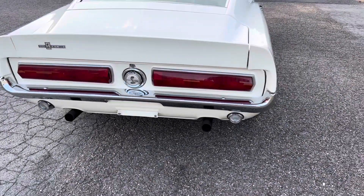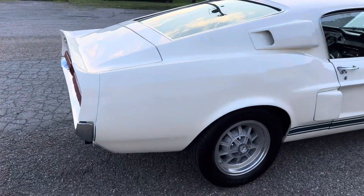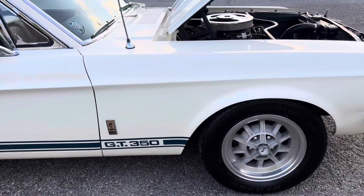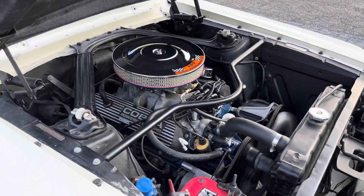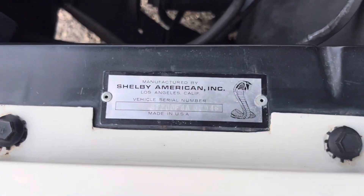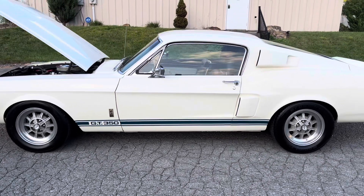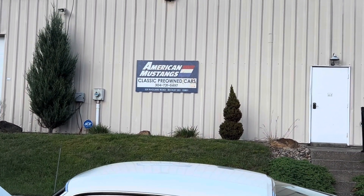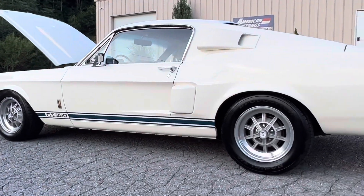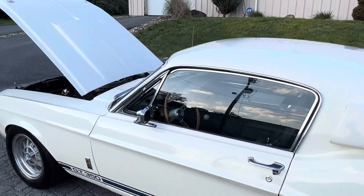It does have an aftermarket exhaust system and aftermarket mufflers. Car number 2946, white 4-speed. This car is for sale — if you're interested, call 304-731-6497 or text. We're going to take it on a little drive here and stitch that to this. Thanks for watching.